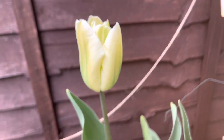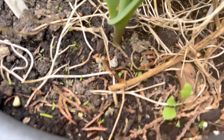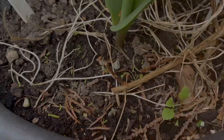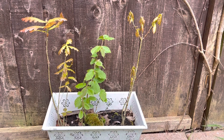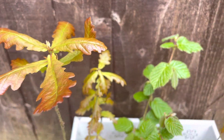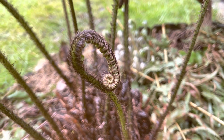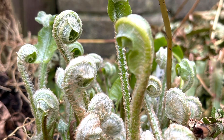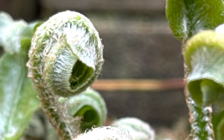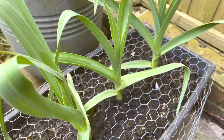In this tulip tub, some of the seeds I planted the other week are starting to grow. The oak and hazel are coming back to life after the winter. New fronds continue to unfurl on the ferns, and the wild garlic is growing big and strong.